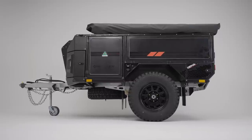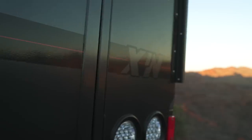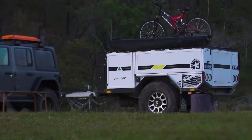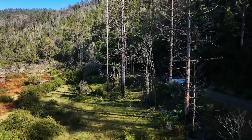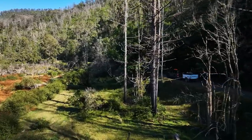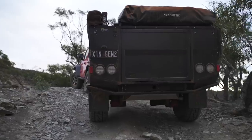Bringing it all together are the striking vinyl decals. Not only do they elevate the X1N's appearance, but they're also effortless to clean and maintain. All Gen 2 models are available in two stunning colour options: the classic white or the sophisticated graphite.